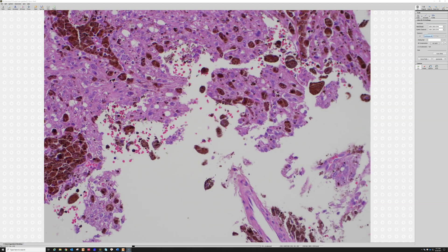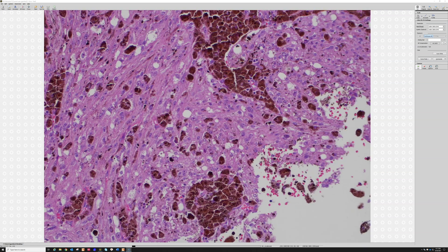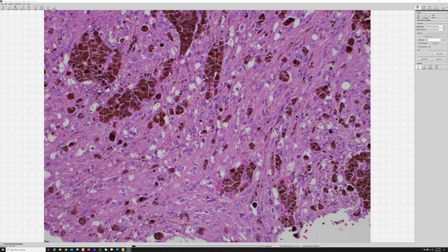When something looks and stains like metastatic melanoma but is arising from a spinal nerve root, the tumor you should think of is malignant melanotic nerve sheath tumor. This is a relatively new name — in older days, including when I was in training, these were called melanotic schwannoma or psammomatous melanotic schwannoma.